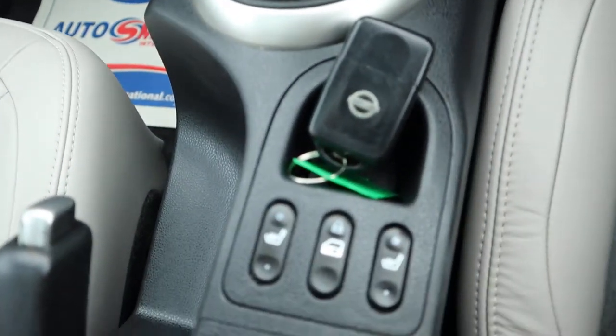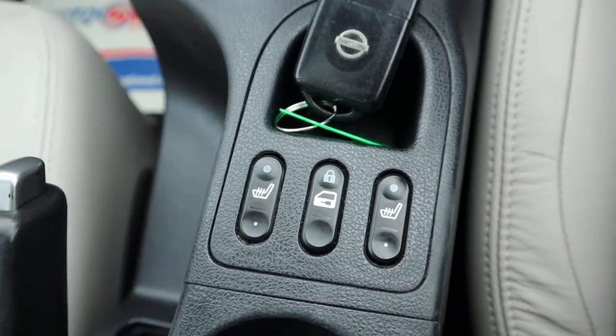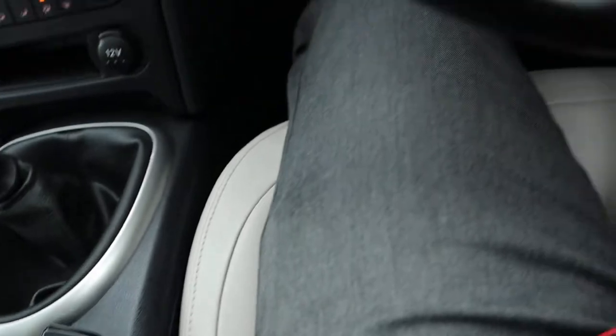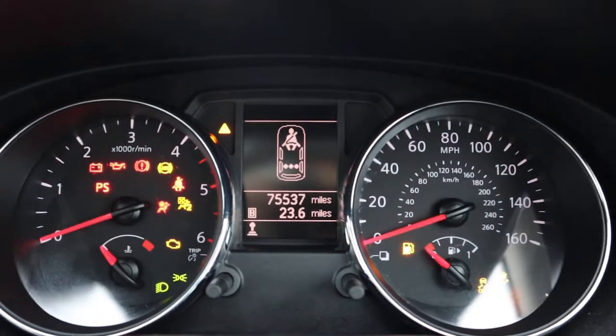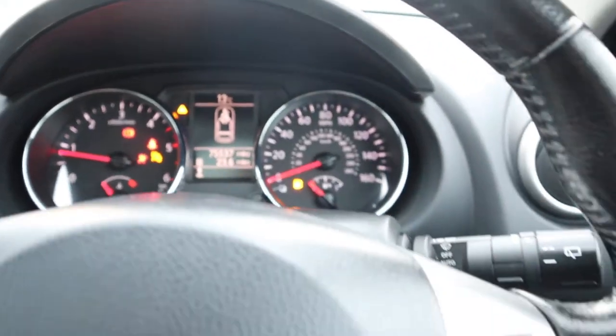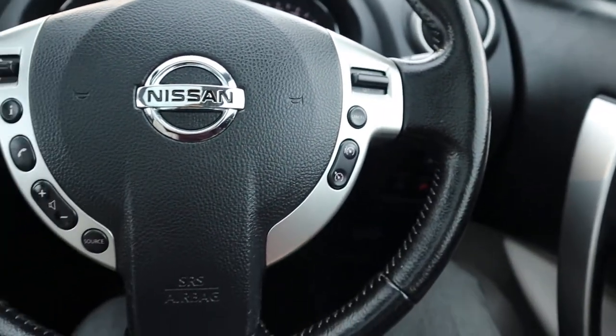Heated seats. It's keyless entry and keyless start, so you just need to have the key with you. Put your foot down on the clutch and there we go. 75,537 — those are the miles. Cruise control, multifunctional steering wheel.